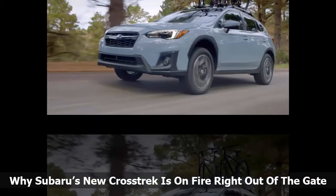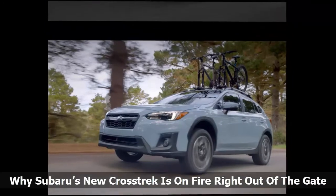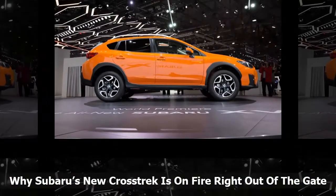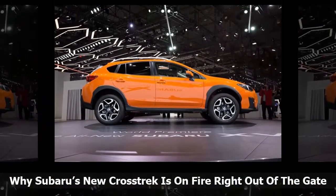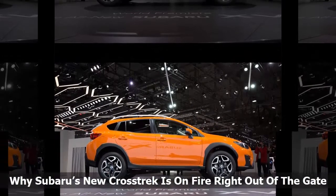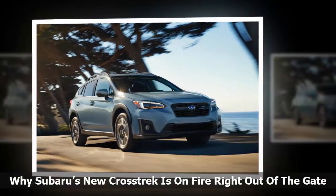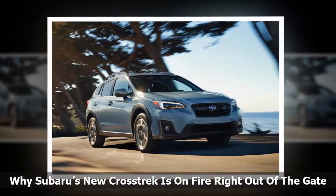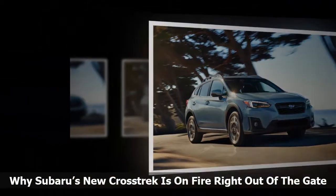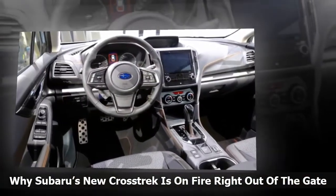The new 2018 Subaru Crosstrek just arrived in showrooms, and it's already powering Subaru to record sales highs. Consumers responded to the all-new Crosstrek in a big way as the all-wheel-drive crossover helped the brand reach an all-time record for August. The new generation Crosstrek also set an all-time record with its best month ever. Crosstrek sales for August increased 45.9% over the same month in 2016, and marked the first time the model has topped 12,000 units in a month since it first arrived in 2013.